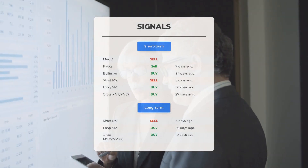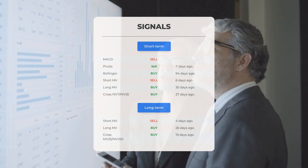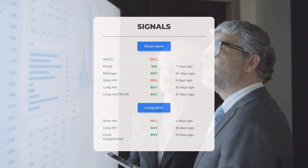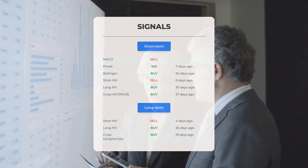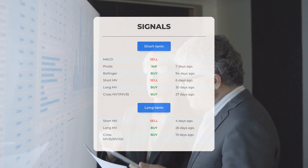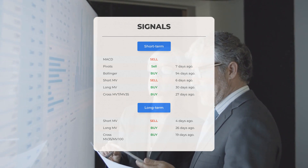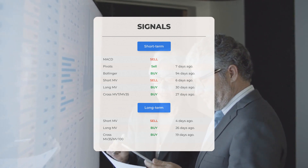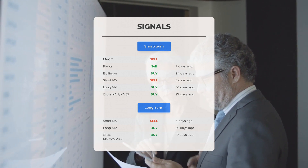Here are some other signals of interest: MACD sell signal; pivots sell signal 7 days ago; Bollinger buy signal 94 days ago; short-term moving average sell signal 6 days ago; long-term moving average buy signal 30 days ago; relation between short and long moving averages buy signal 27 days ago. Looking at the 12-month chart: short moving average sell signal 4 days ago; long-term moving average buy signal 26 days ago; relation between short and long moving averages buy signal 19 days ago. Visit stockinvest.us to find more signals.